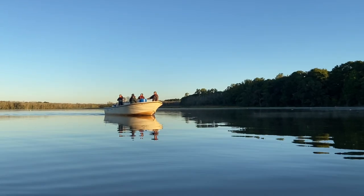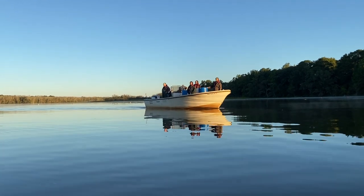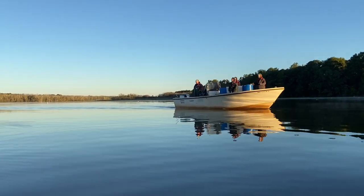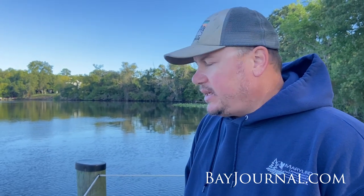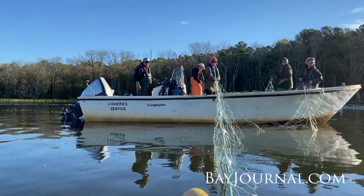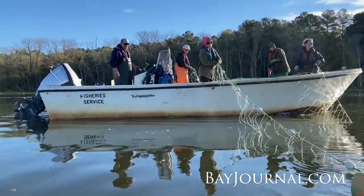My name is Matthew Baldwin. I'm a fisheries biologist for the state of Maryland. We are on the Marshy Hope Creek and we are fishing for sturgeon. We are setting gill nets for them this time of year, and we are trying to catch them to be able to put tags in them to track them.